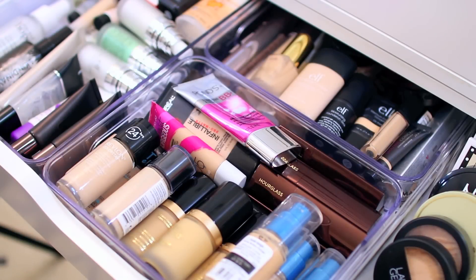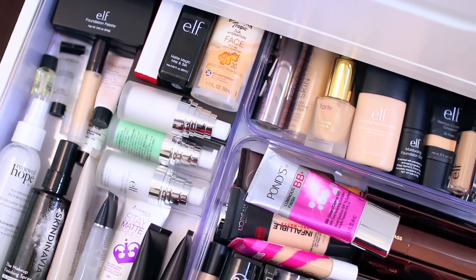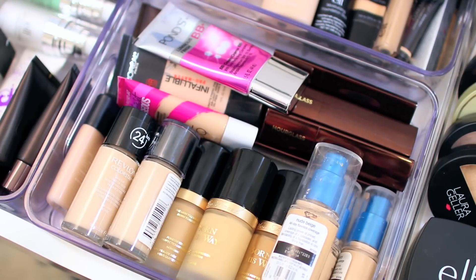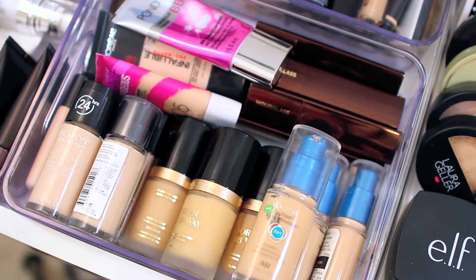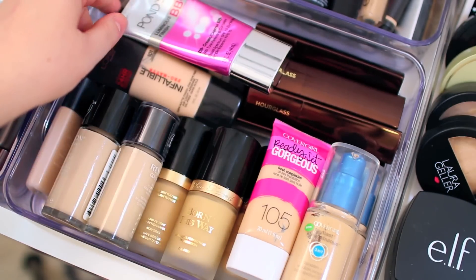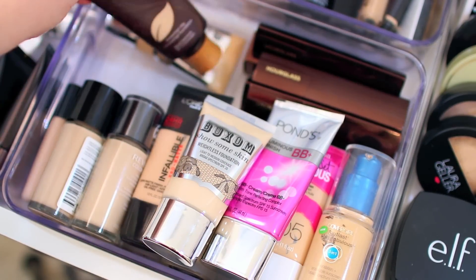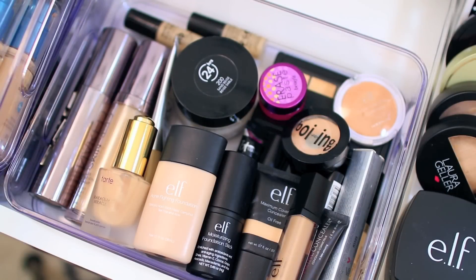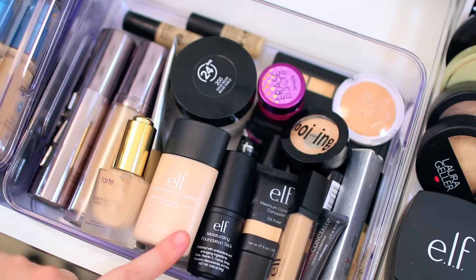In my next drawer, I have all of my foundations, face primers, and powders. I feel like I keep this drawer pretty well under control. I kind of stick with my regular favorites, but I do want to declutter because there are a lot that I don't currently use. I have Too Faced, Maybelline, Revlon, CoverGirl, and other typical drugstore brands. In the back I have a Pond's BB cream, Tarte, and Buxom — which I don't really love. The Hourglass Vanish Seamless is one of my favorites, so I have a few of those. I also have Urban Decay, Tarte, and a few Elf Cosmetics foundations, plus all of my concealers.